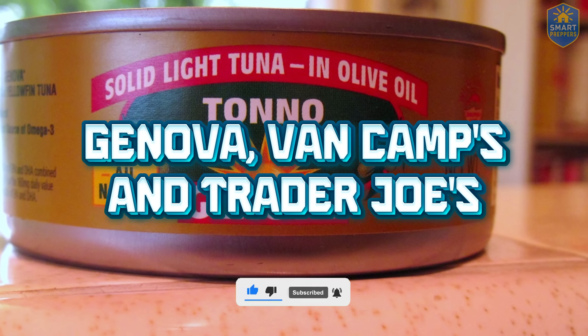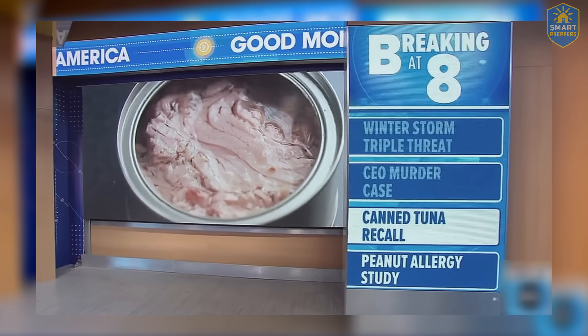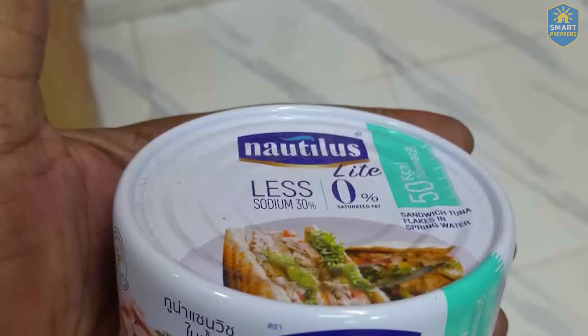Number one: Jenova, Van Camps, and Trader Joe's. Now to the canned tuna recall. Cans of tuna sold at Trader Joe's, Walmart, and other supermarkets have been recalled because of botulism risk. I really don't want to disappoint you, but here's the truth: no big brand cares about your health except you.